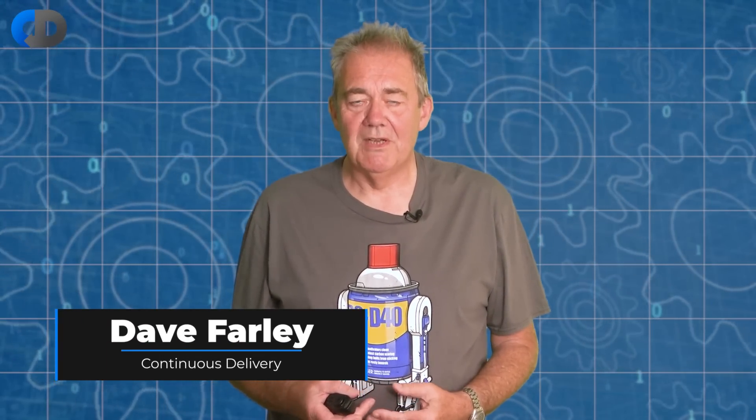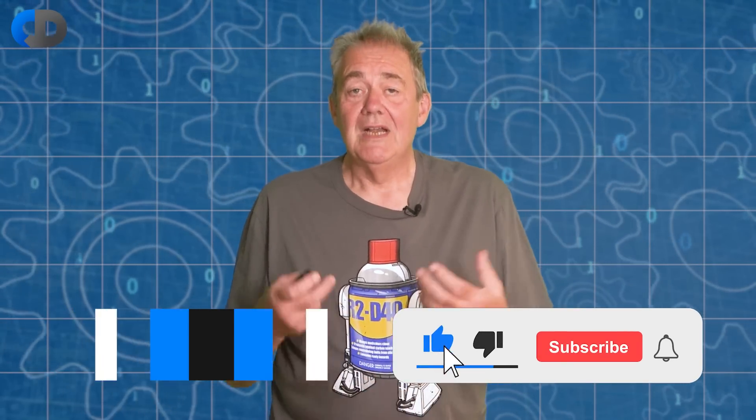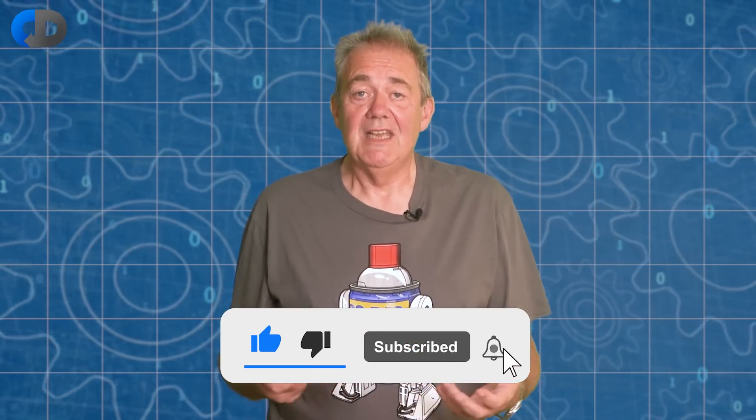Hi, I'm Dave Farley of Continuous Delivery and welcome to my channel. If you haven't been here before, please do hit subscribe, and if you enjoy the content today, hit like as well.